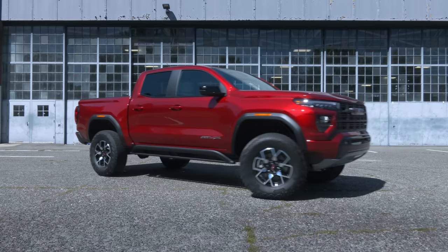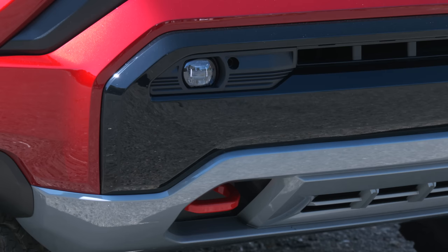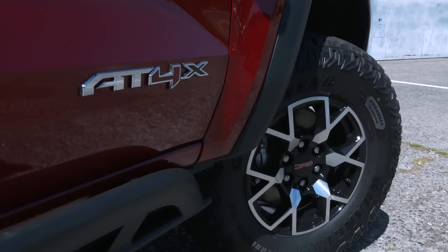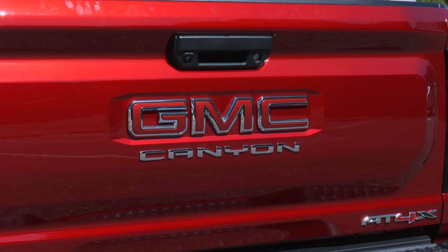For hauling stuff into the middle of nowhere, this competes with the Ford Ranger Raptor, Nissan Frontier Pro-X, Toyota Tacoma TRD Pro, Jeep Gladiator Rubicon, and sister vehicle the Chevrolet Colorado ZR2.